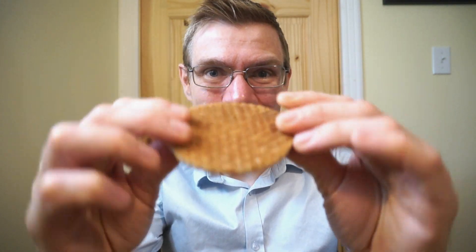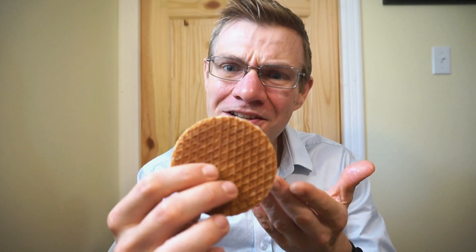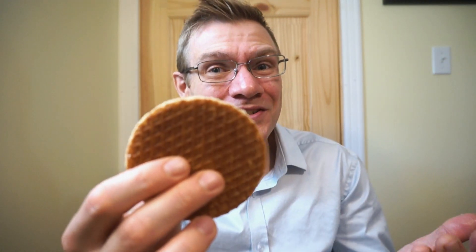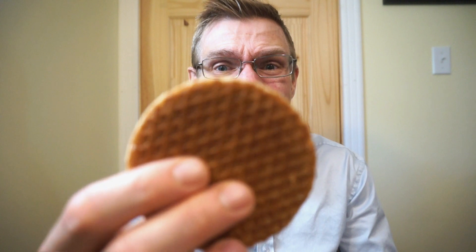Let's try the warm one. This one's actually feeling more like an actual waffle — a lot softer, and the smell is coming in more. Definitely more of a waffle smell, but you're also getting a sweet smell of caramel. I enjoyed it plain, so I got a feeling this is going to be awesome. Let's try it out.